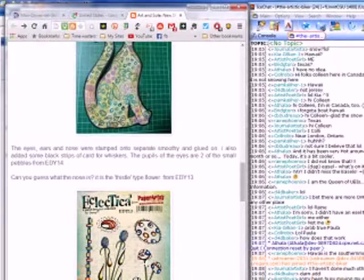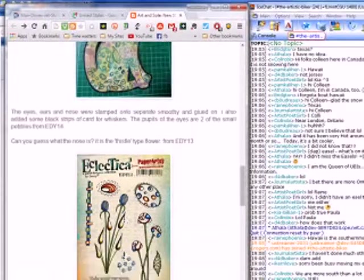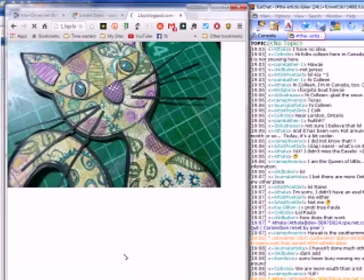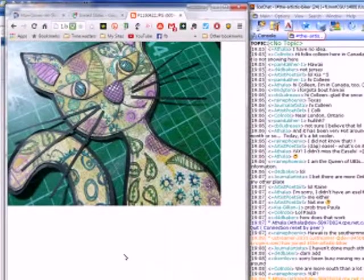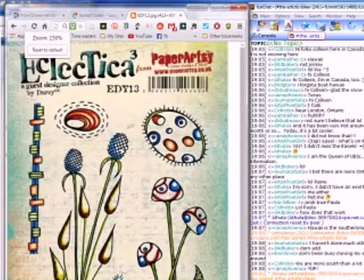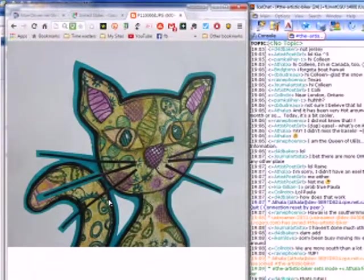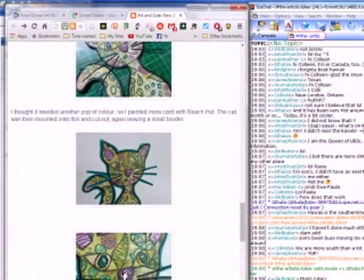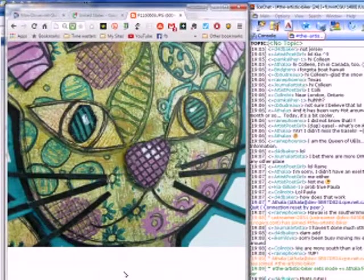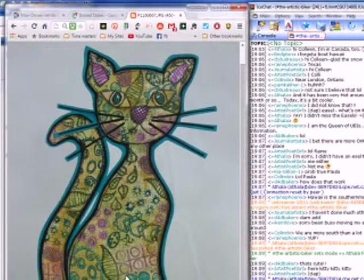Here are some of the stamps she used — the nose is one of these stamps from the thistle flower set. Darcy, our sexy red-headed Darcy, makes stamp designs, sends them off, and Paper Artsy turns them into stamps. She added some whiskers and a blue background. Here's a close-up of the face.